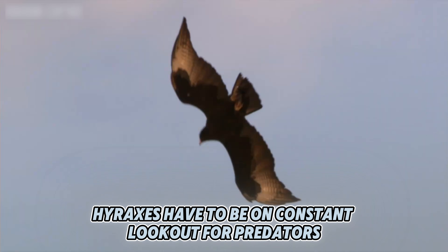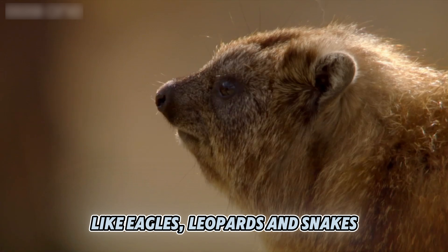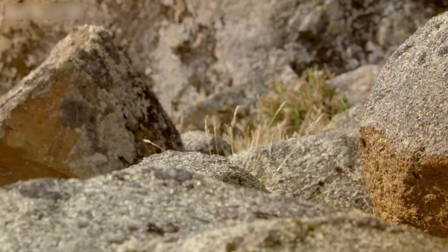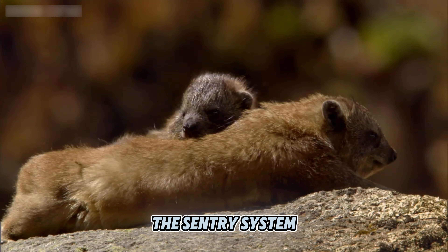In the wild, hyraxes have to be on constant lookout for predators like eagles, leopards, and snakes. They've developed a nifty survival tactic: the sentry system.